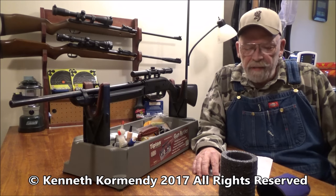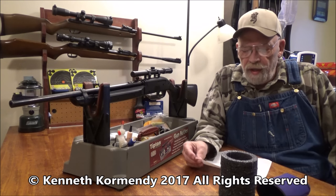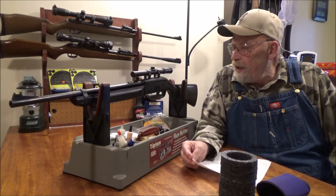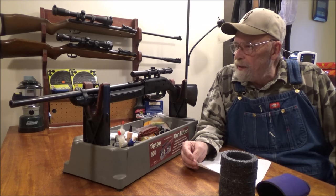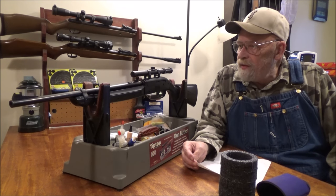Hello everyone, my name is Kenny Cormandy from the YouTube channel My Airgun Reviews, and today we're looking at Crossman's newest multi-pump air rifle. This is the Crossman Legacy 1000.